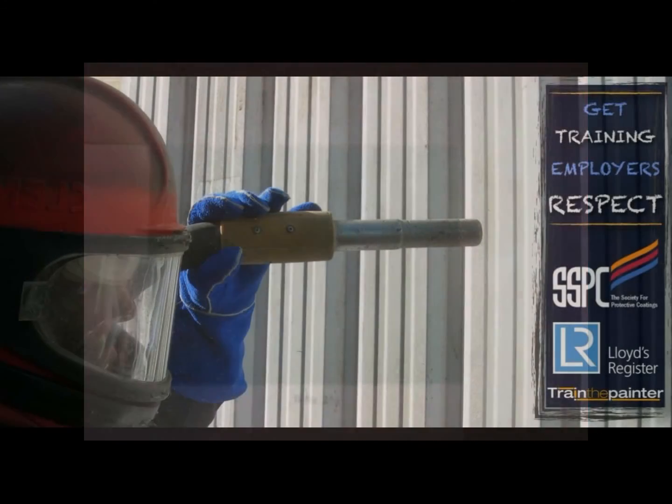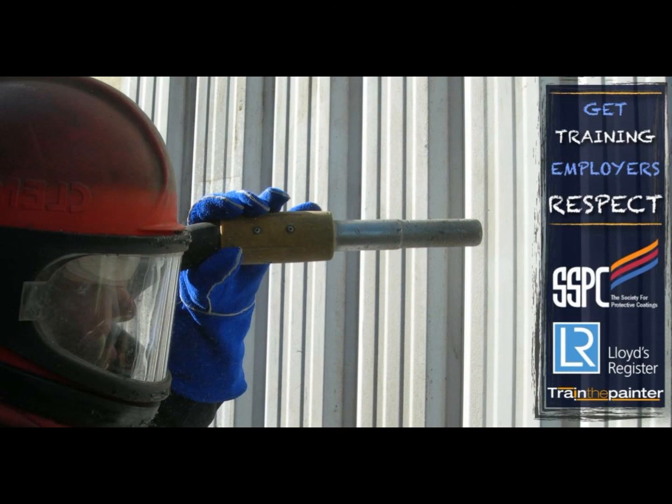Train the Painter is the future in coatings applicator training. Invest in your future and build your career with the future of coatings applicator training — Train the Painter.